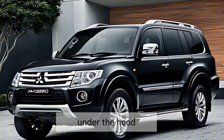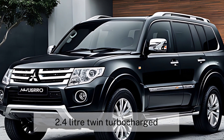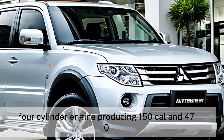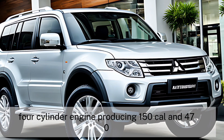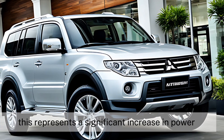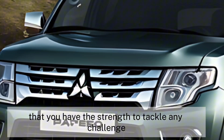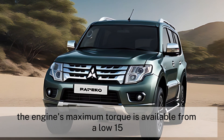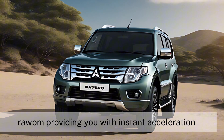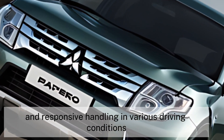Under the hood, the Pajero 2025 is expected to house an all-new 2.4-litre twin-turbocharged turbo-diesel four-cylinder engine producing 150 kW and 470 Nm. This represents a significant increase in power and torque over the current model, ensuring that you have the strength to tackle any challenge. The engine's maximum torque is available from a low 1,500 RPM, providing instant acceleration and responsive handling in various driving conditions.